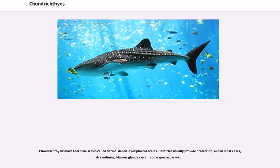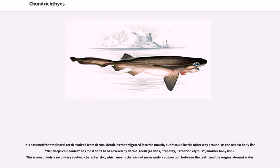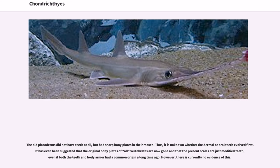Chondrichthians have tooth-like scales called dermal denticles or placoid scales. Denticles usually provide protection and, in most cases, streamlining. Mucus glands exist in some species as well. It is assumed that their oral teeth evolved from dermal denticles that migrated into the mouth, but it could be the other way around, as the teleost bony fish Encylopoides has most of its head covered by dermal teeth, as does probably another bony fish, Aetherinelemus. This is most likely a secondarily evolved characteristic, meaning there is not necessarily a connection between the teeth and the original dermal scales. The old placoderms did not have teeth at all, but had sharp bony plates in their mouth. Thus, it is unknown whether the dermal or oral teeth evolved first. It has even been suggested that the original bony plates of all vertebrates are now gone and that the present scales are just modified teeth, even if both the teeth and body armor had a common origin long ago. However, there is currently no evidence of this.